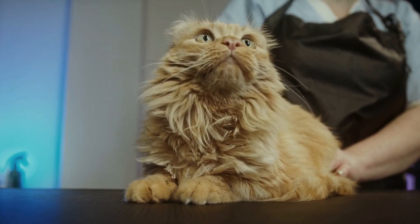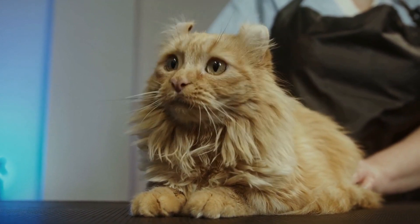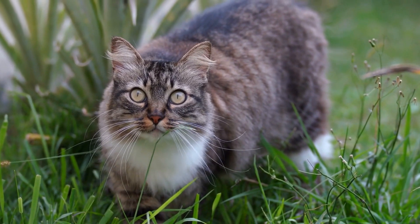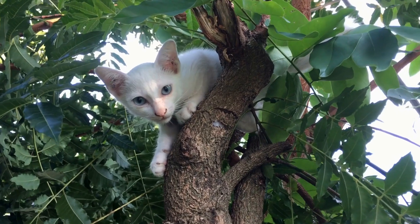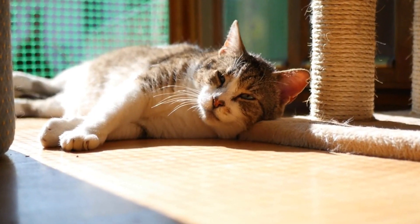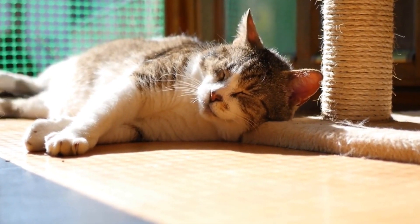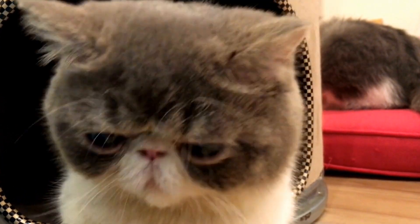When it comes to playing with laser pointers, cats become completely engrossed in the pursuit. As soon as the tiny dot of light appears on the floor, walls, or ceiling, they pounce into action. The speed at which they react is truly remarkable. Their pupils dilate, allowing them to see even the tiniest of movements, and their bodies crouch down, ready to spring into action. As the laser pointer moves across the room, cats follow it with unwavering focus.